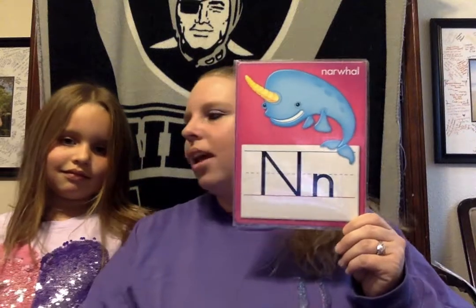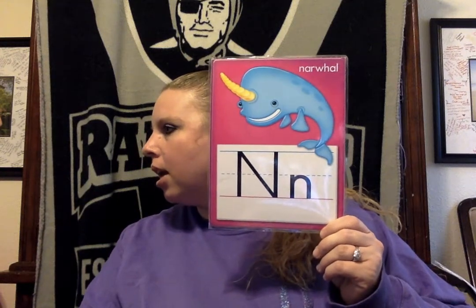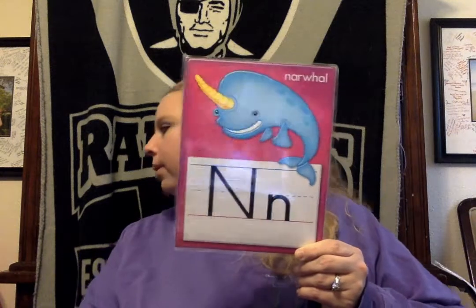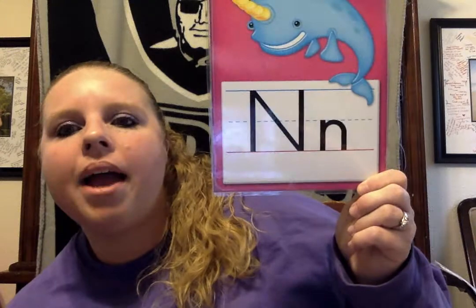Our next letter — and good job at home, thanks for playing along with us — N. This is a narwhal. N, N, N, it starts with N. Maybe you could give us some ideas about something that starts with the letter N. I know something that's on your body that starts with the letter N — how about your nose? N, N, nose. That's right.